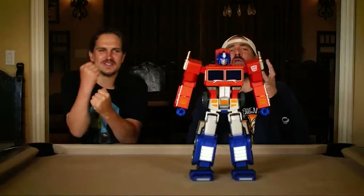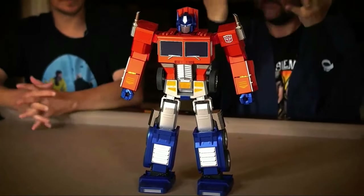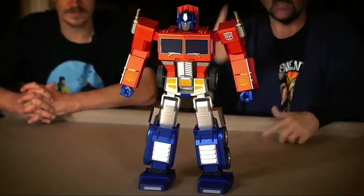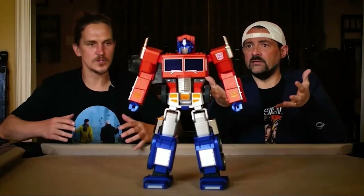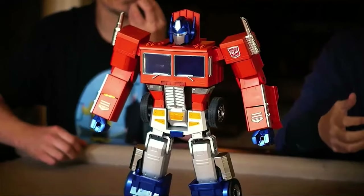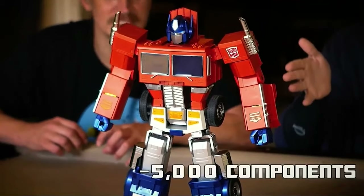Can you believe this? Remember when you had to convert your toys yourself? It does it — this robot converts for you. This is one of the most ingenious intellectual toys I've ever seen in my entire life. Look at him just moving, like he's just breathing, like he's not just standing still like a statue. Even when he's not doing a thing, he's still got some motion to him. That's because they got 5,000 components in this bad boy.